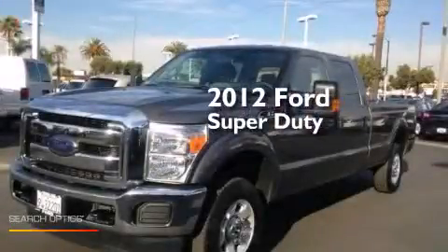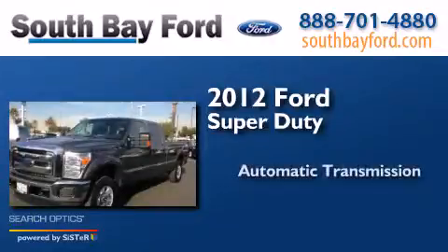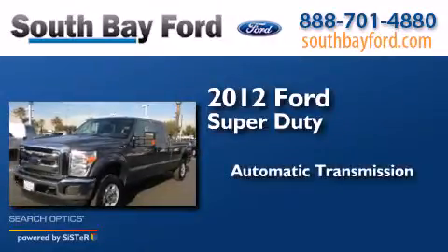This is a 2012 Ford Super Duty. This truck has an automatic transmission, a V8, and four-wheel drive.